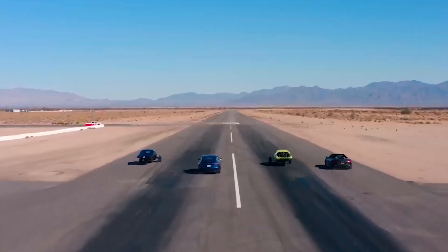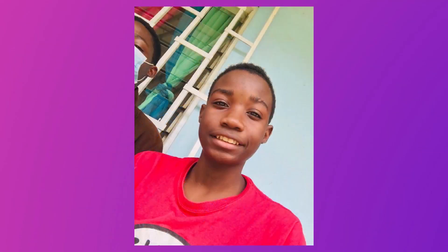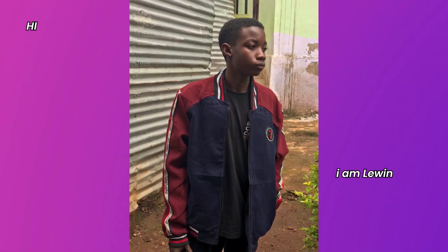Before we get into the video, I'd like to pass on a special message regarding one of our core team members here at Echo Electric. Lewin is a founding writer and editor here at Echo Electric. He is a sickler and has lost two siblings to this disease. Lewin has battled the dreaded sickle cell disease all his life, and his health keeps deteriorating as the days go by.